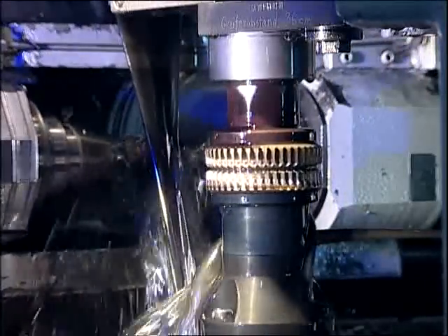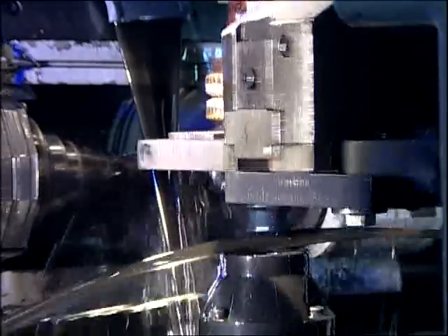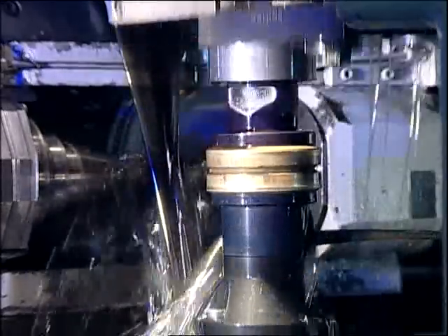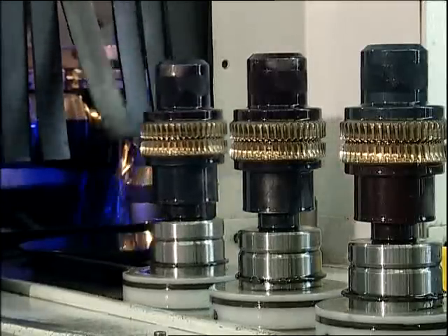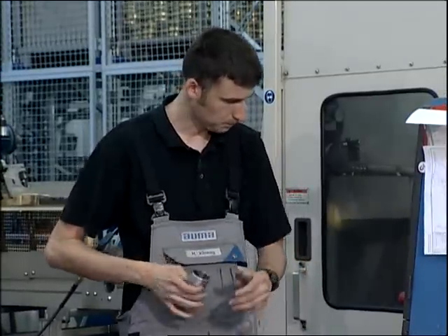Worm wheels are essential components of actuators. They are manufactured on modern machining centers. ALMA's manufacturing resources are always up to date. ALMA continually strives to improve the production procedures.